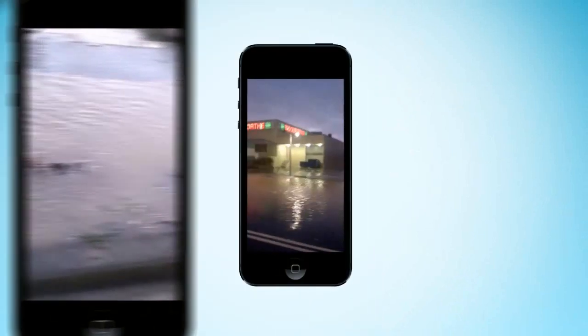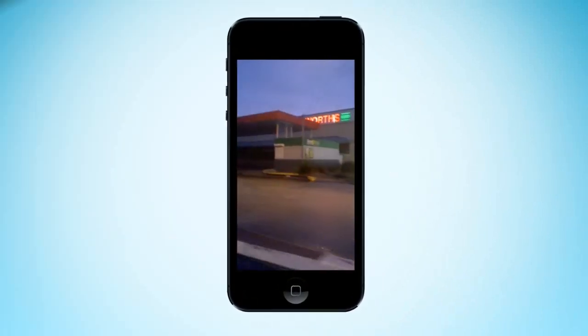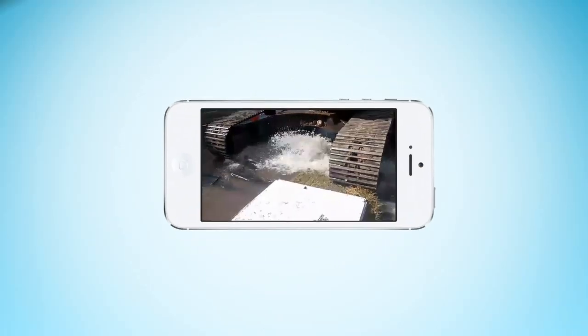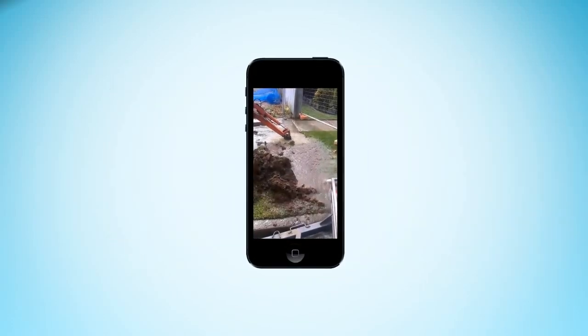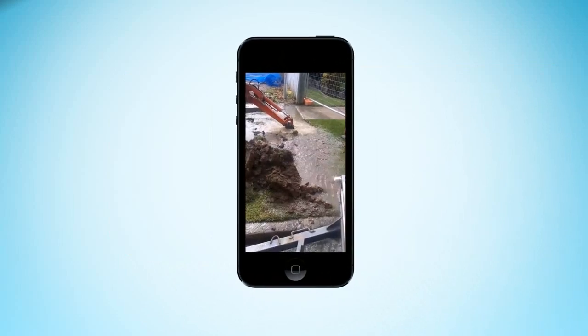Leaks and breaks occur in all water reticulation systems across the world, and Sydney Water is no different. Water main breaks happen for a number of reasons, generally not due to the age of the water main — people tend to think this, but it has a lot to do with the quality of the soil, movement in the ground, weather conditions, and deteriorated joints and pipes.